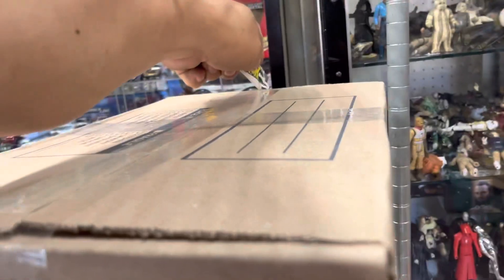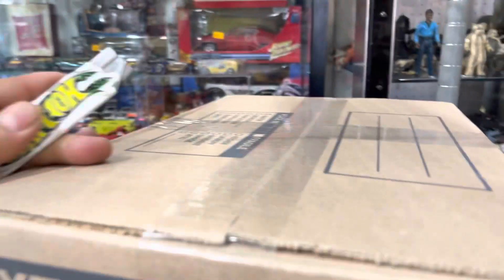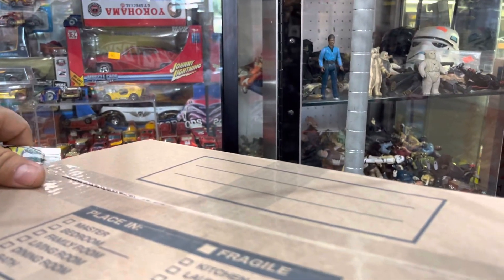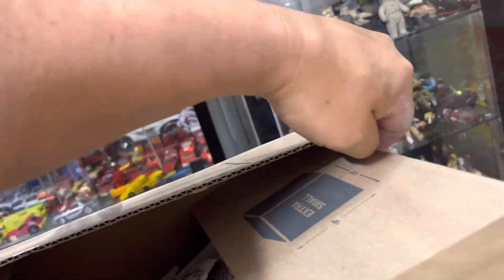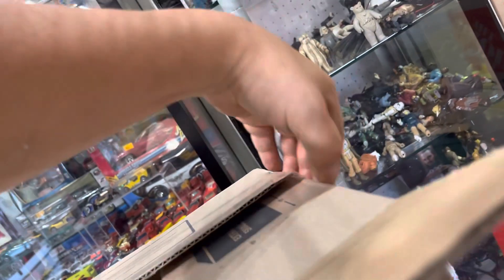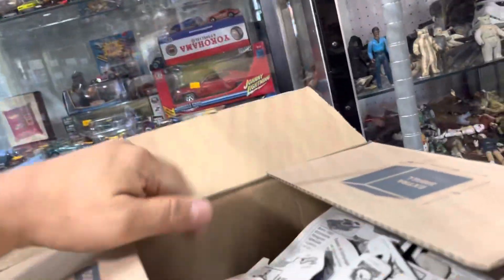Let's do this guys — safety first for the unboxing! There's tape on it, let's see what's in here. Oh, reminder: tomorrow's Red Line Club Rockster sale, so good luck to everybody! All right, let's see what's in here.